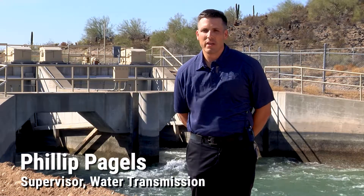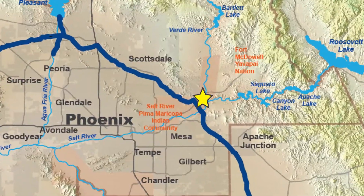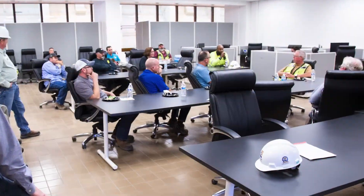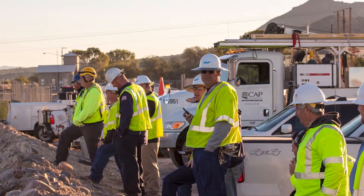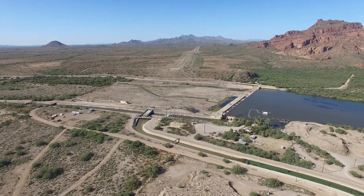My name is Phillip Hagels. I'm the Water Transmission Supervisor. It's a six-week outage, which usually is about three to four weeks during the southern portion of our canal. Preparation started in early 2017, where we met with stakeholders and did a focus group to talk about the Salt River siphon. The customer support that we've received for the necessary repairs to the Salt River siphon and just really to our infrastructure has been wonderful.